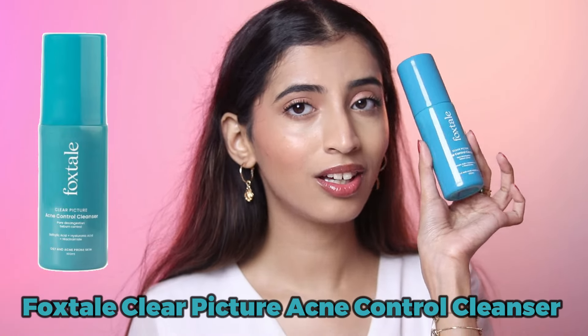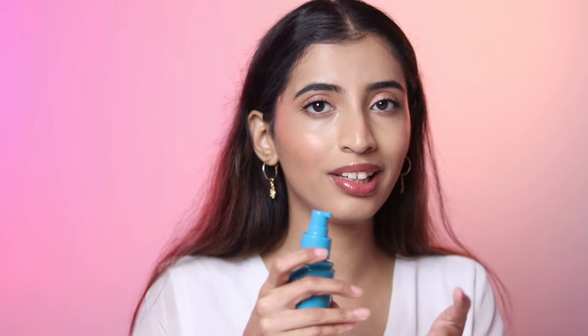Next up we have the oil acne control cleanser. It comes with a pump and it is not a foaming cleanser — you just pump out the liquid and remove the makeup. This contains salicylic acid and it's a mild exfoliator, so if you're looking for a mild exfoliator, this is the one for you.